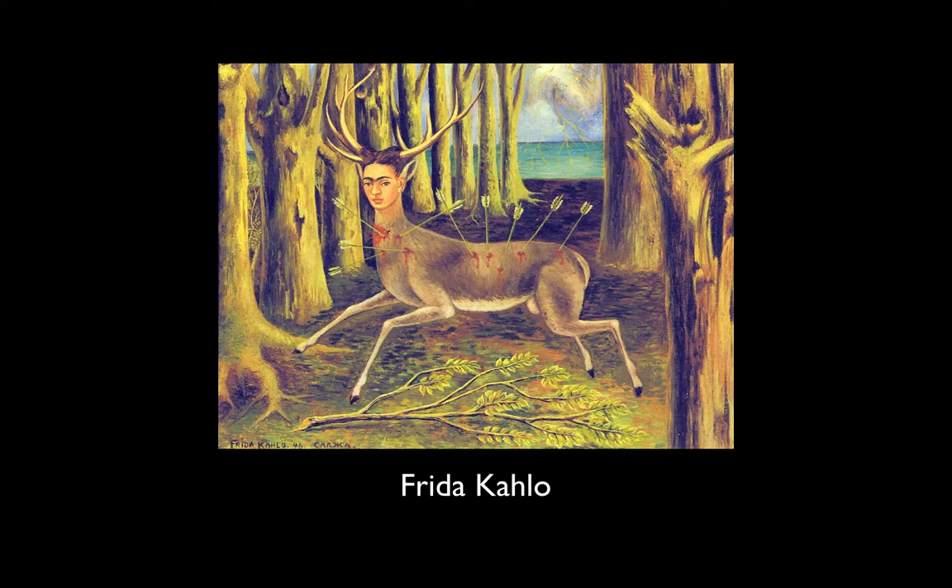Here's Frida Kahlo painting herself as a deer. Each arrow hitting the deer represents a place she was healing from a horrible streetcar accident that almost killed her. She took up painting as a way of healing from that accident initially, and she did many self-portraits that were very symbolic and interesting, like this one.